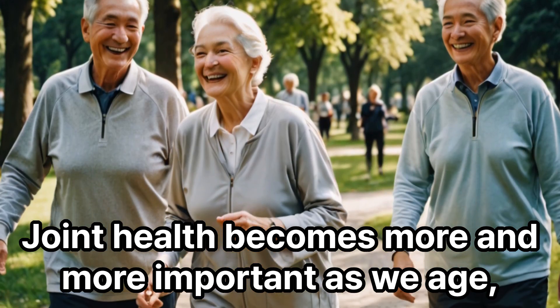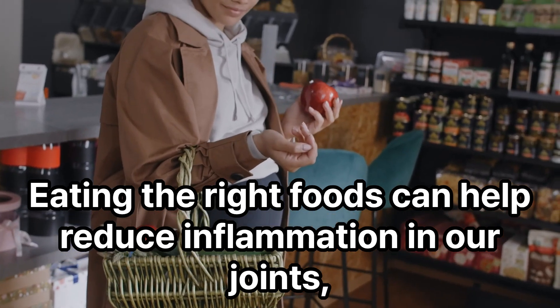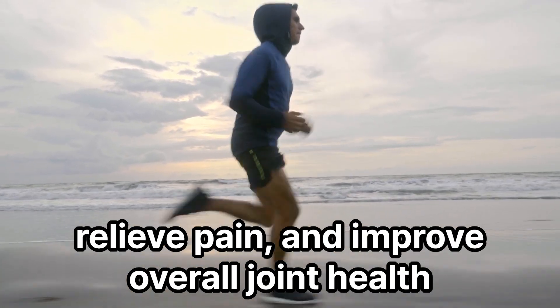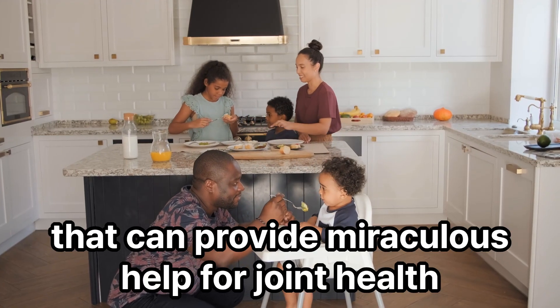Joint health becomes more and more important as we age, and our joints can become inflamed or painful. Eating the right foods can help reduce inflammation in our joints, relieve pain, and improve overall joint health. Today, we will introduce various foods that can provide miraculous help for joint health.